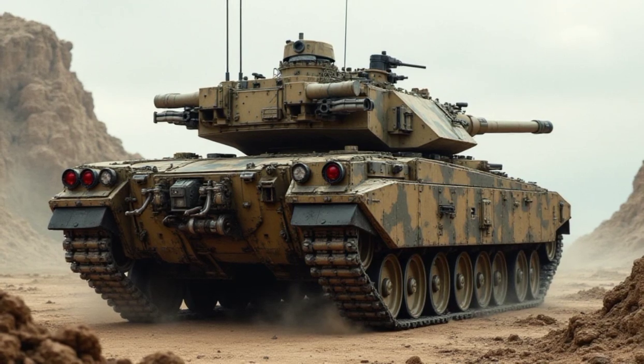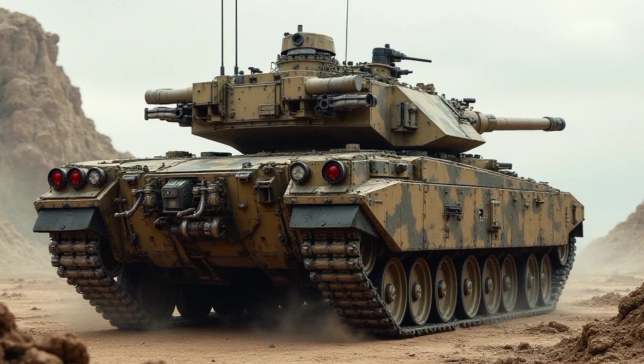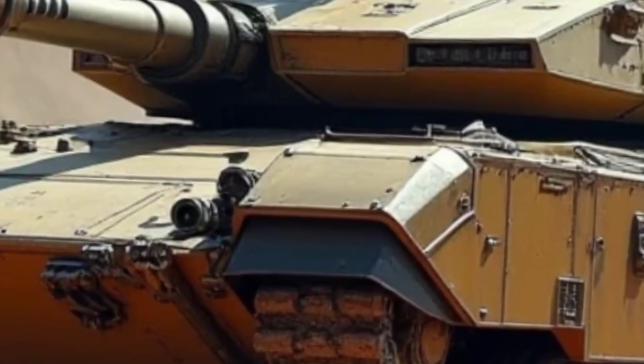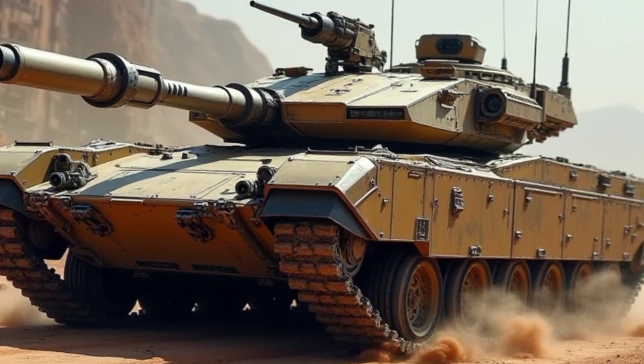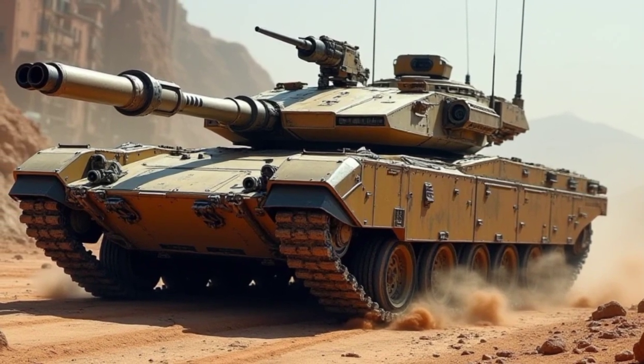On open ground, it can hit speeds of up to 80 kilometers per hour — 50 miles per hour — which is insanely fast for a combat tank. But it's not just about speed; its active suspension system allows it to traverse rough terrain effortlessly. Whether it's rocky landscapes, deep mud, or even water crossings, the Sheridan handles it all with precision.